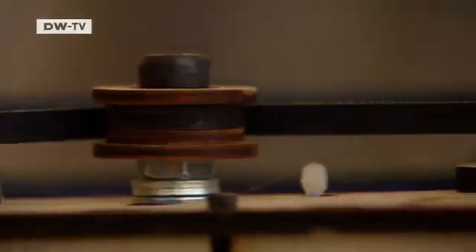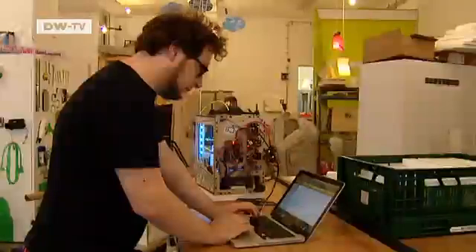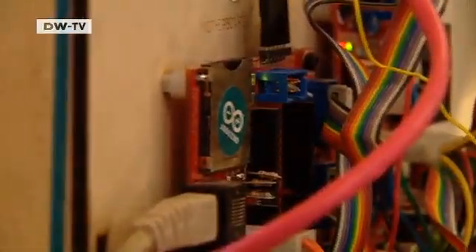The printing process takes about 15 minutes. Although the printer is more complicated to operate than an ordinary one, it's relatively affordable at 800 euros.